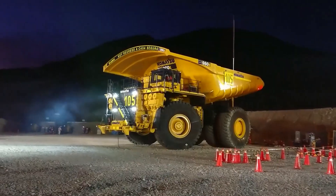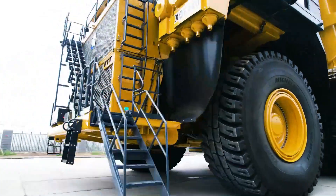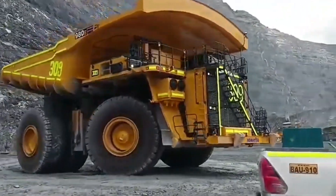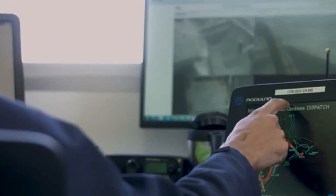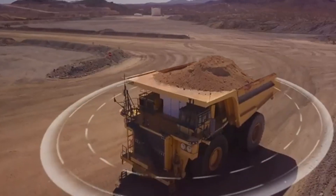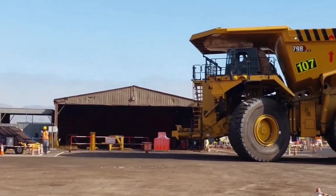Ultra-class mining trucks like the Komatsu 980E-5, Caterpillar 798AC, Liebherr T284, XCMG XDE 440, and Belaz 75710 are engineering marvels designed for industrial-scale operations. These massive vehicles help companies move unimaginable quantities of materials efficiently, making modern mining possible at such large scales. Their sophisticated technologies, autonomous capabilities, and immense load capacities make them vital assets in the mining world, and symbols of what human ingenuity can achieve in heavy machinery design.